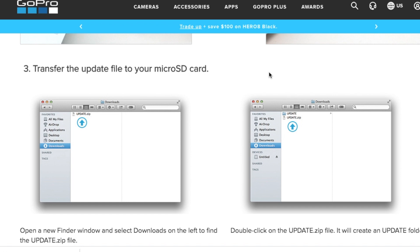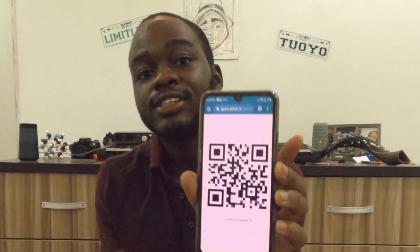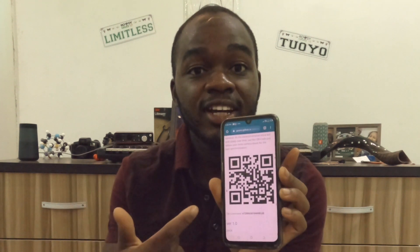Let me use a basic code like the date and time setting to demonstrate. This is what it looks like — the GoPro sees the QR code, scans it, and automatically sets to the setting encoded in the QR code. The link is already in the description below, and what this does is give the GoPro an extra boost of functionality.